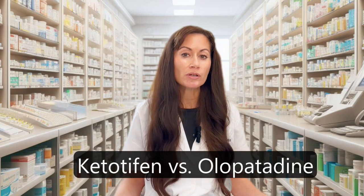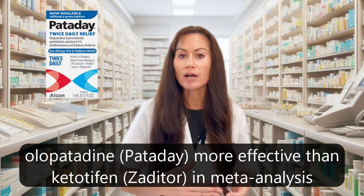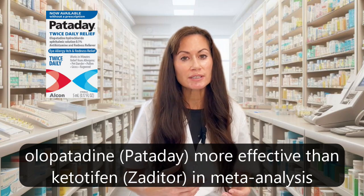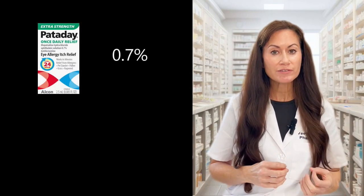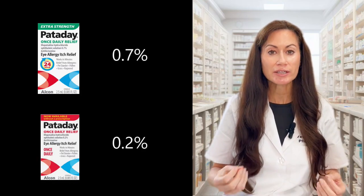A meta-analysis comparing ketotifen and olopatadine head-to-head concluded that olopatadine was more effective than ketotifen for eye allergy symptoms — and this was using the lowest olopatadine dose. We also have evidence that the 0.7% formulation is more effective than the 0.2% for redness and itching due to ocular allergies, with no difference in side effects between them. So my pick for allergy eye drops is Pataday 0.7%.